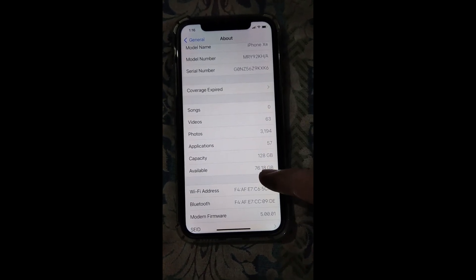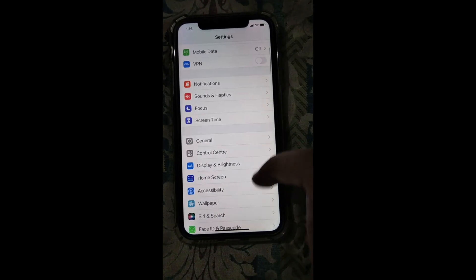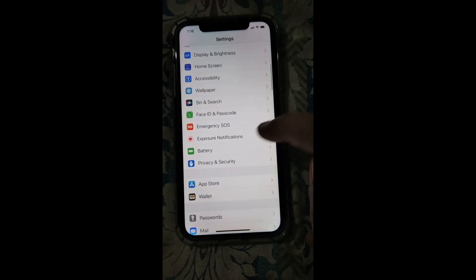The available storage is now 76 GB, which was previously 78 GB. Now let me talk about the problems I'm facing with this new update.